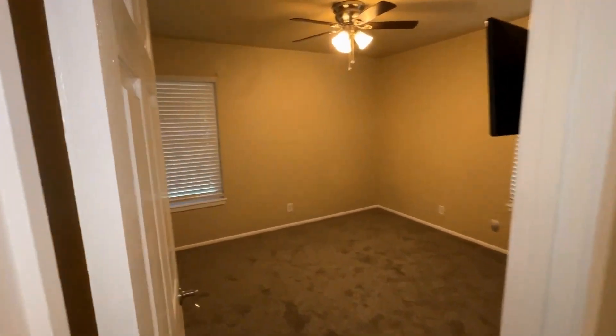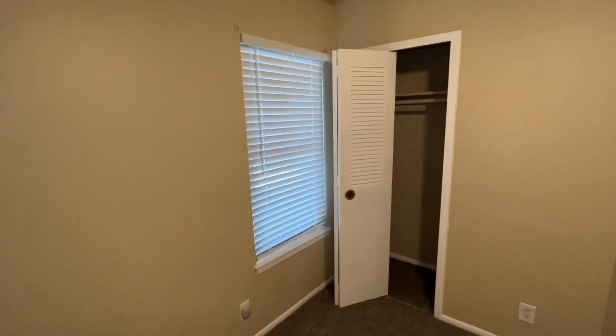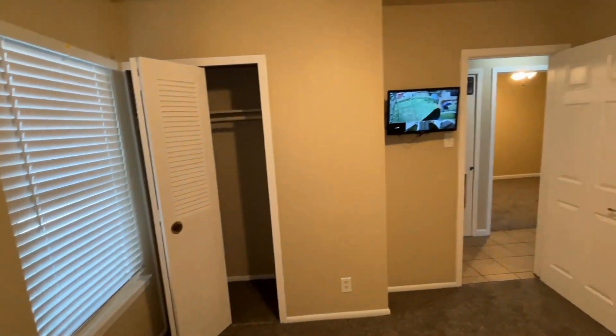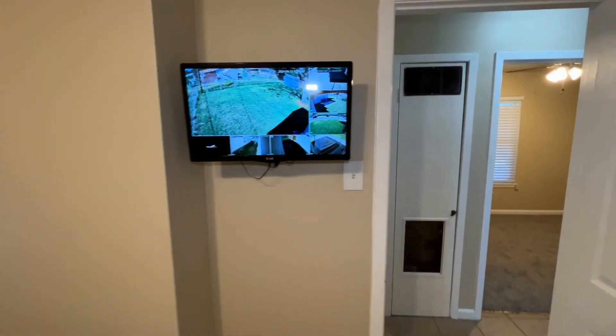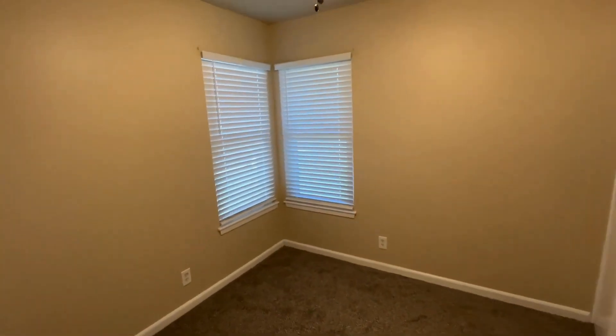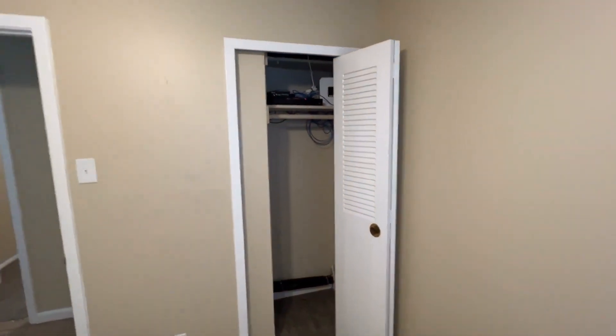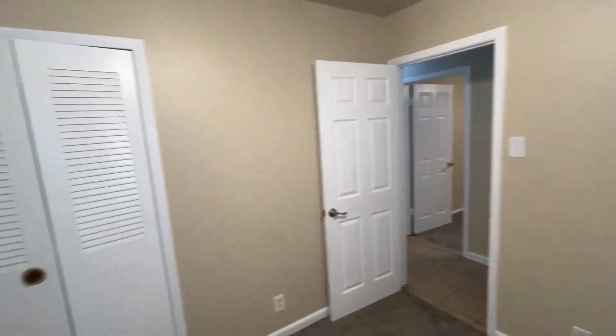Here to my left is bedroom number two, again with the same ceiling fan and single door closet. You can also see the security system panel here. Across from this bedroom is bedroom number three, which has beautiful windows, two-inch faux wood blinds, and actually comes with two closets — the first closet houses the internal security system, and the other is completely open and available.